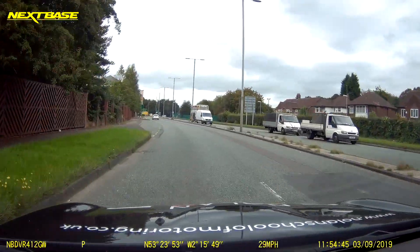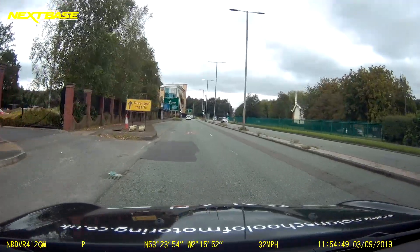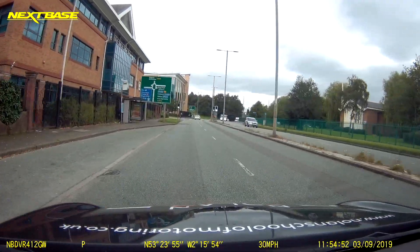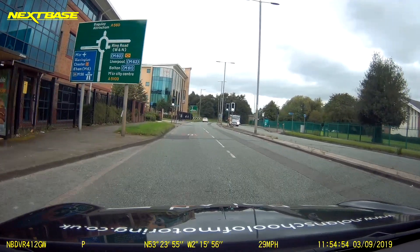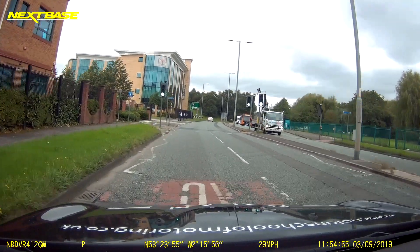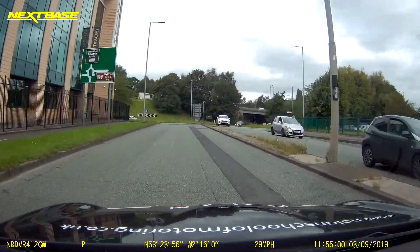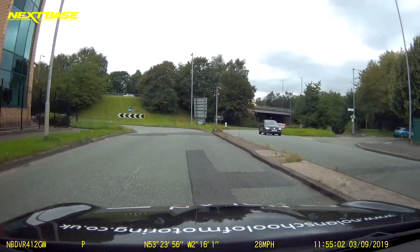At this roundabout we're going to follow the traffic signs for Manchester City Centre. As we approach, our traffic sign clearly shows Manchester City Centre is past the 12 o'clock, which makes it a right turn. Position your vehicle in the right-hand lane on the approach, making sure to indicate to the right.